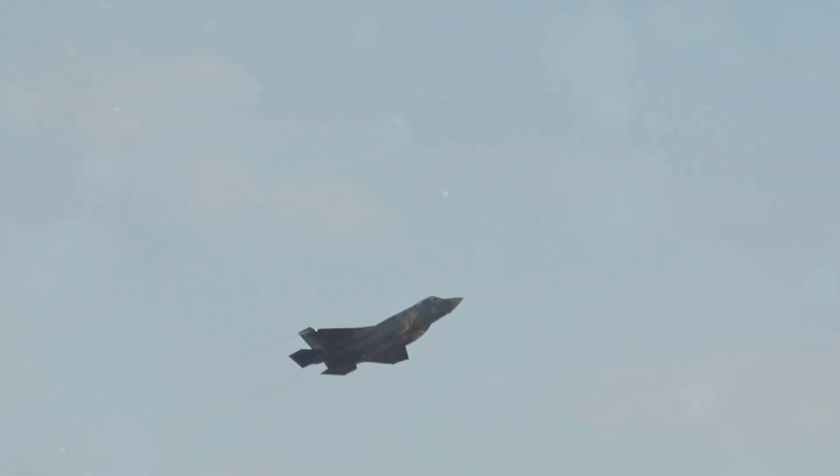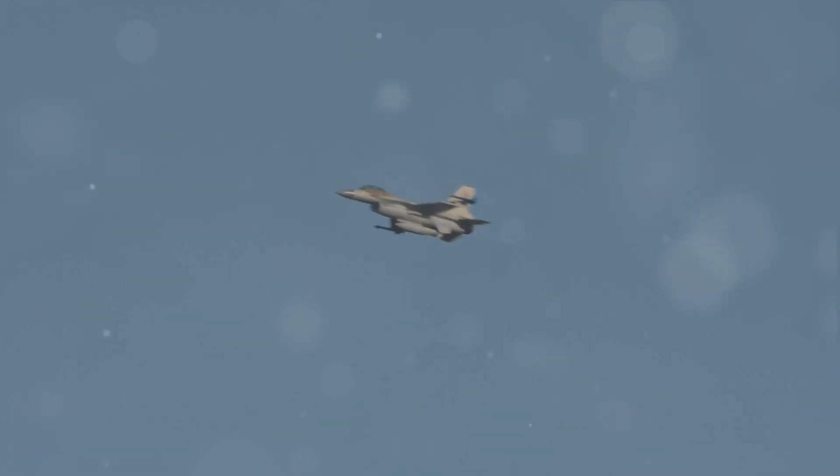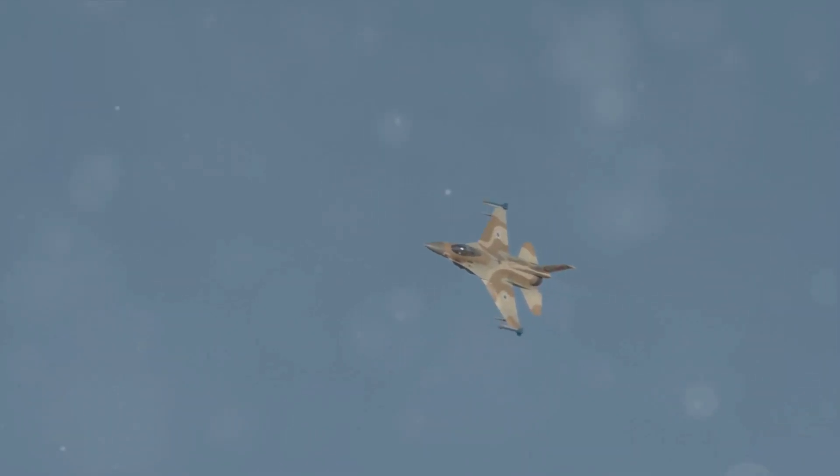Moving on to fact number two. The F-16 is a single-engine supersonic multi-role fighter aircraft. It's capable of speeds over Mach 2 — that's more than twice the speed of sound. But what's even more impressive is its agility. The F-16 can pull 9G turns, making it one of the most agile aircraft in the world.